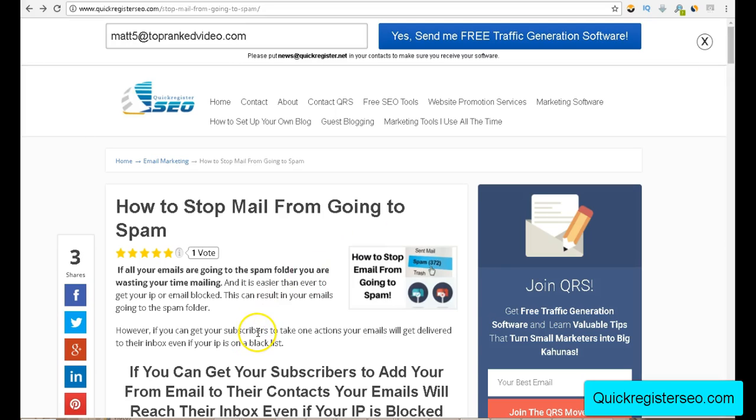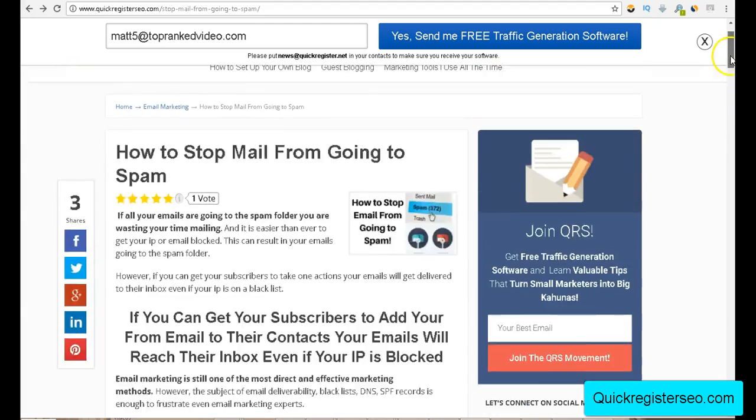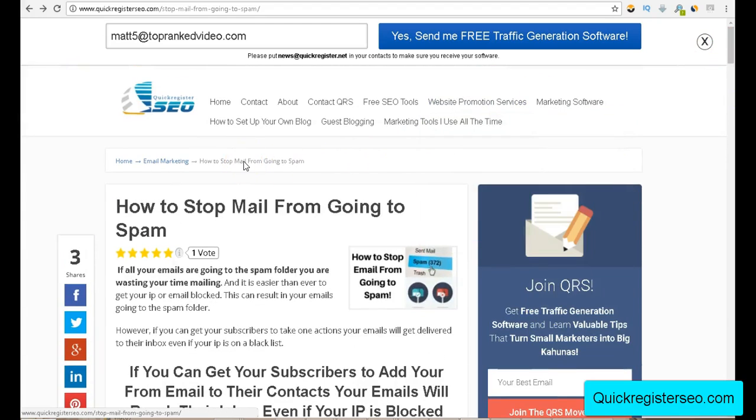I hope this has been helpful for you. If you liked it, please like and share the video, subscribe to our YouTube channel, and visit our website at quickregisterseo.com. Join our newsletter — we're going to give you free tips like this, we have free software, and tips on how to get your site ranked in the search engines. And remember, put news@quickregister.net in your contacts so you can make sure to receive all your bonuses and free software. Thanks so much, this is Matt with QuickRegisterSEO.com.